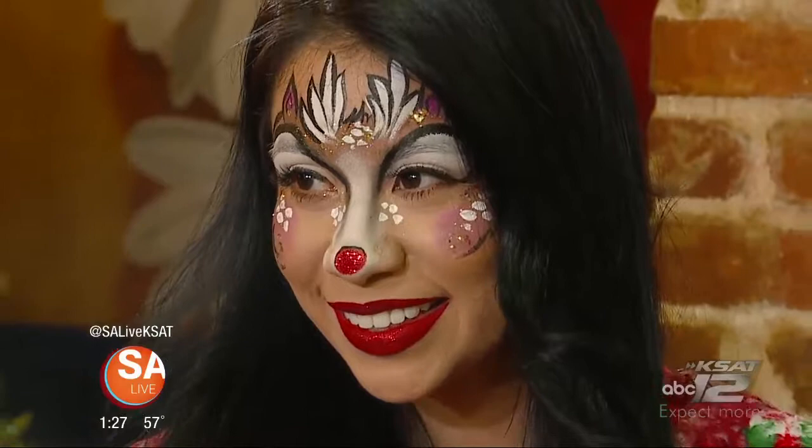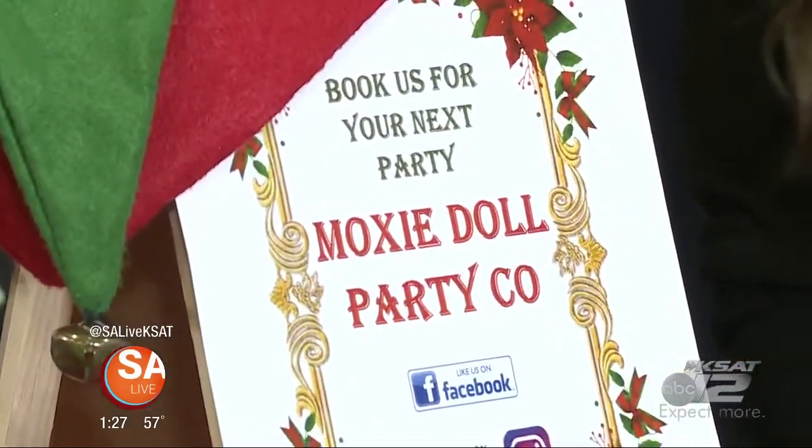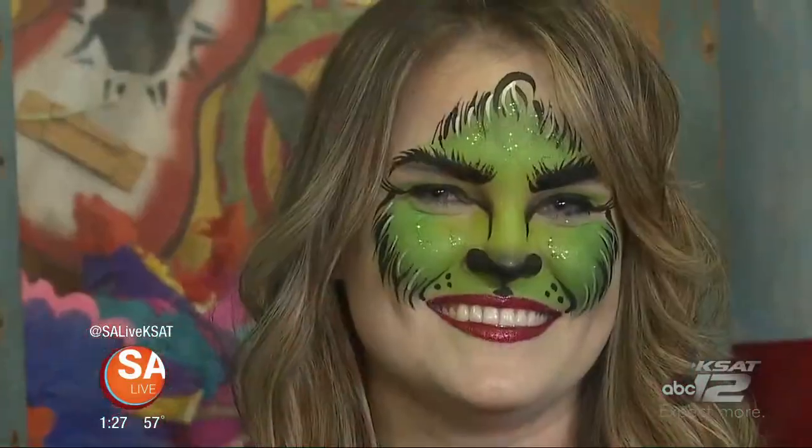If you'd like more information on Moxie Doll Party Company, don't forget they're going to be at our event coming up Tuesday, December 19th, from 5 to 9. Go to SALive.com and click on the As Seen on SA Live tab. Thank you, ladies. Absolutely beautiful. Wonderful job.